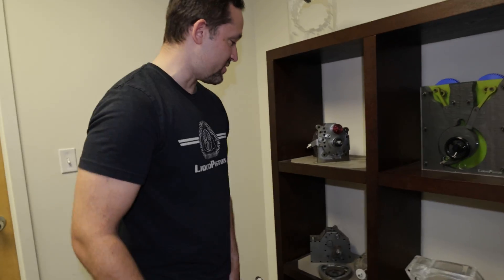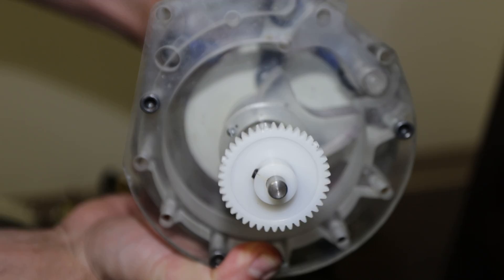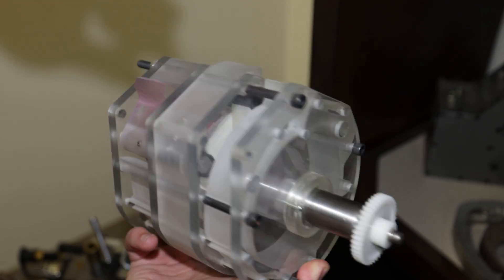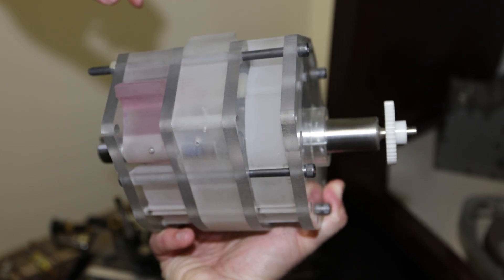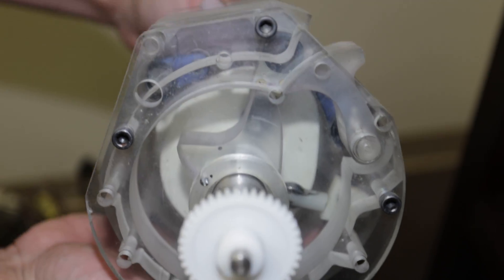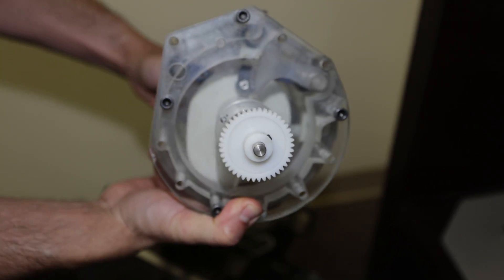This was kind of a plastic prototype — this is what we first built. It's a split-cycle version of the engine where we had a compressor, combustor, and then expander. You can see that the expander is larger than the compressor. Here you've got this rotor inside, and we just compress into the top there.